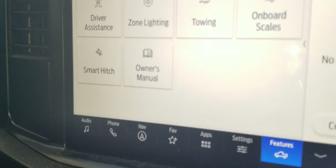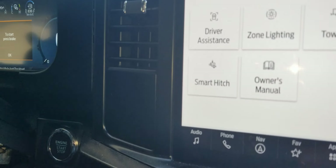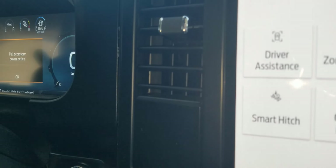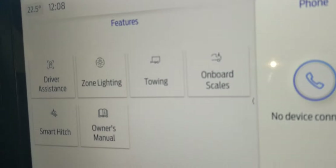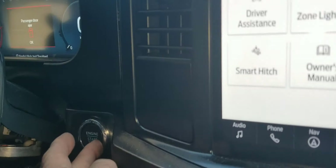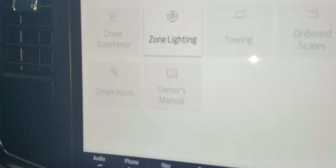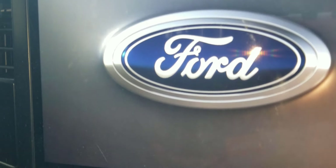I figured it out: I had to press the accessories button and it activated the Features owners manual. Press it again and it deactivates. Now that I've turned it off, let me continue.